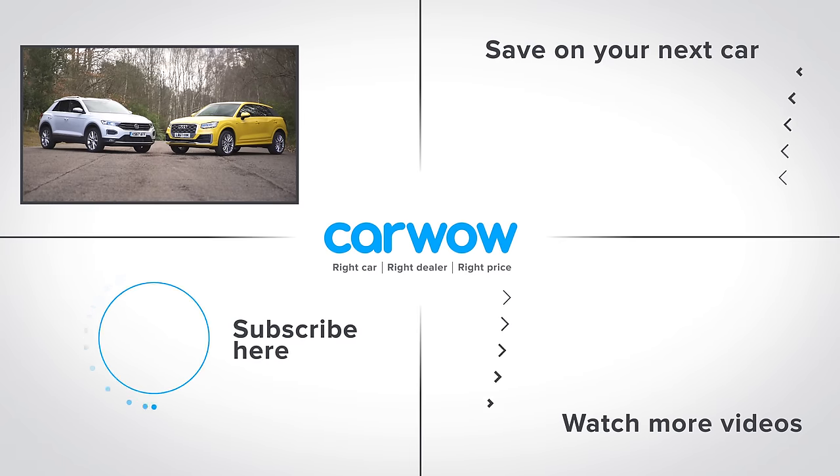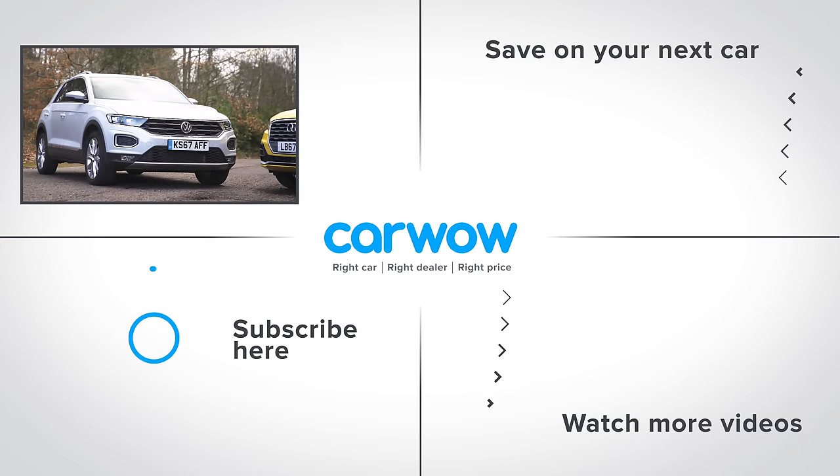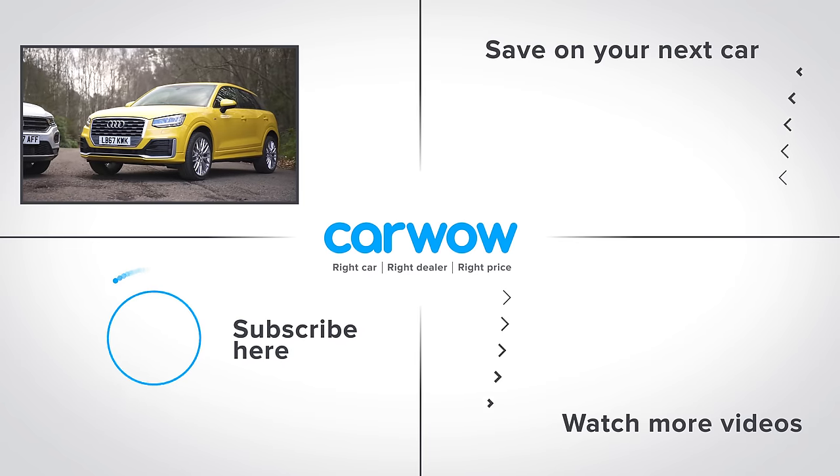If you enjoyed this video please like it, comment on it, and share it. Click on our logo to subscribe to this channel, and click the bottom right corner to watch more of our content. You can also click over to the right to go to our deals page to see how much money you can save on a new car at carwow.